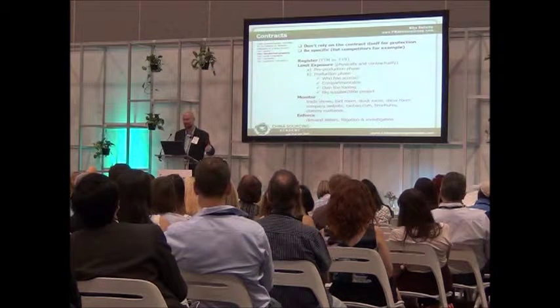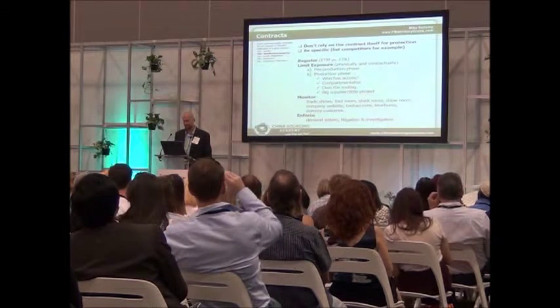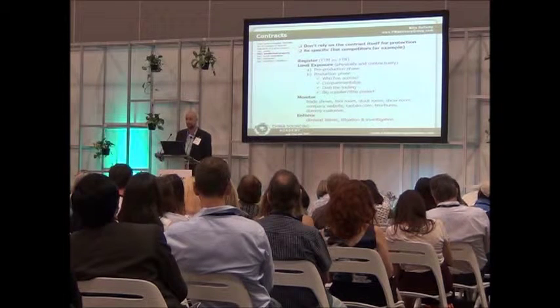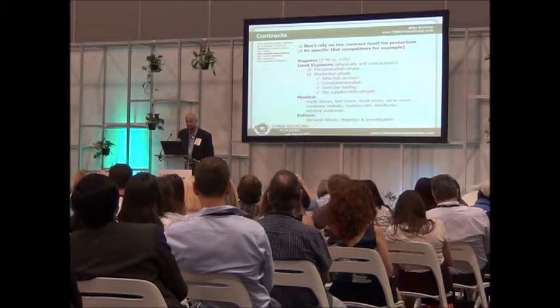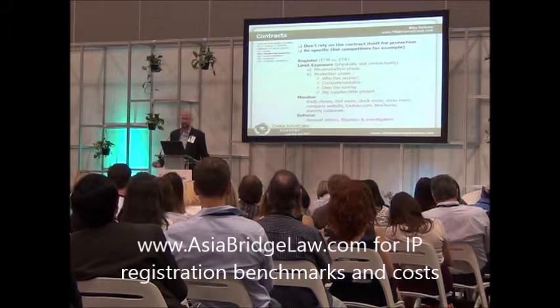Register your intellectual property in Asia, wherever it's being made — Taiwan, Thailand, Indonesia, China of course. The good news is it's very inexpensive to register intellectual property. So if you have a brand or a name that you want to protect, do so up front.